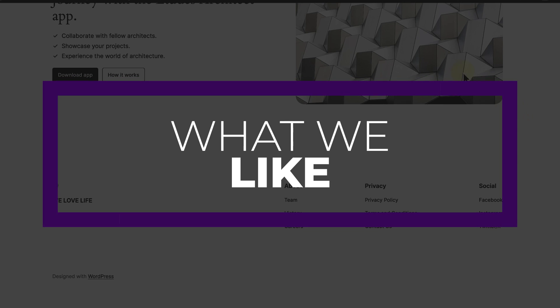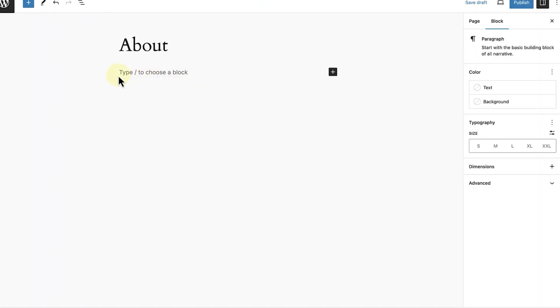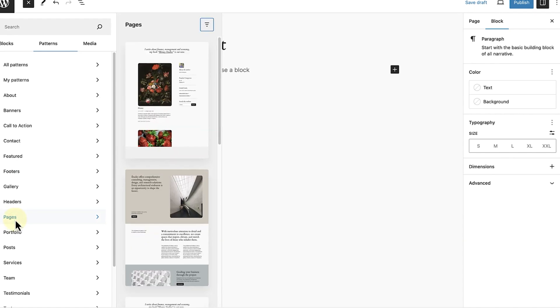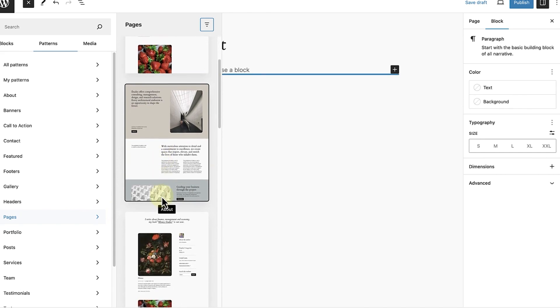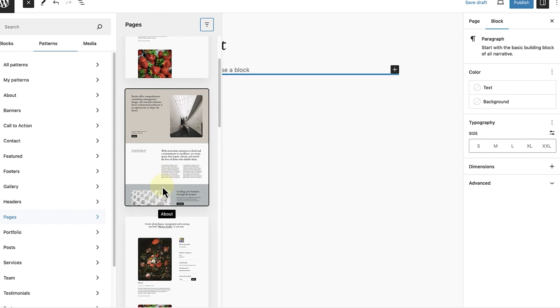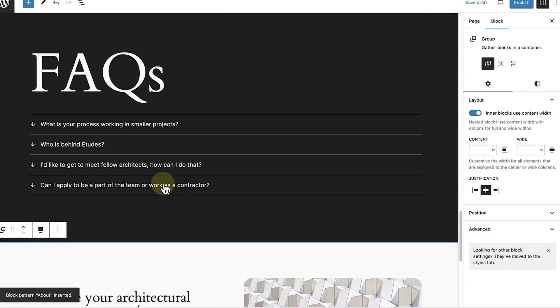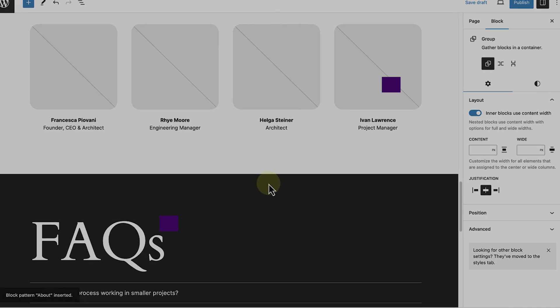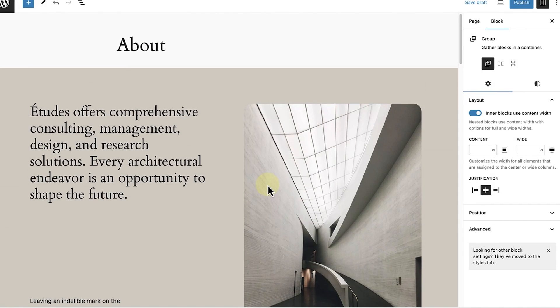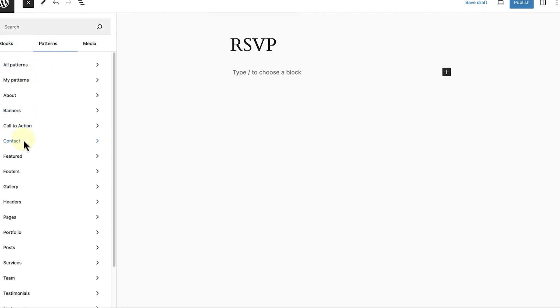Some of the best things that we like about 2024 are first off its versatility — as one of the exclusive free themes released by WordPress directly, it is adaptable for various website types from portfolios to blogs. Also it has great design flexibility — it offers a range of pre-built patterns and style variations for quick customization. And also the new site editor features — the theme incorporates the latest WordPress features, leaning heavily into the site editor and pattern infrastructure. One thing that could be better is more advanced features — many themes add additional features to WordPress, whereas the 2024 theme is all about fully leveraging already existing WordPress features.